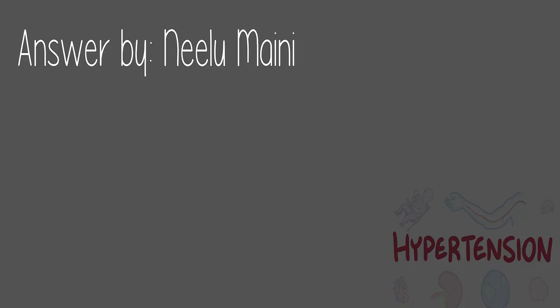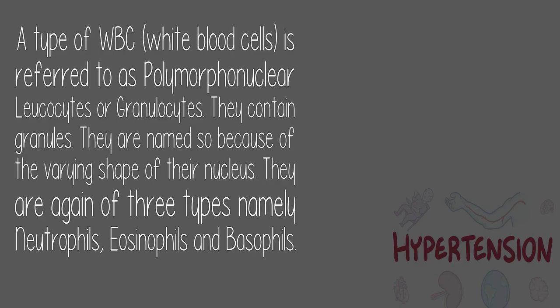Answered by Miloomani: A type of white blood cell (WBC) is referred to as polymorphonuclear leukocytes, or granulocytes. They contain granules and are named so because of the varying shape of their nucleus. They are of three types: neutrophils, eosinophils, and basophils.